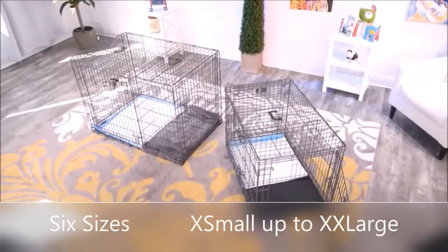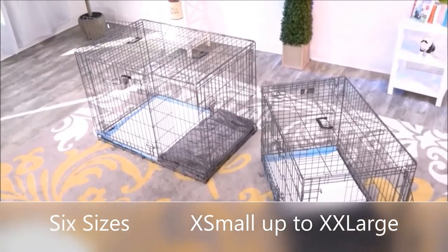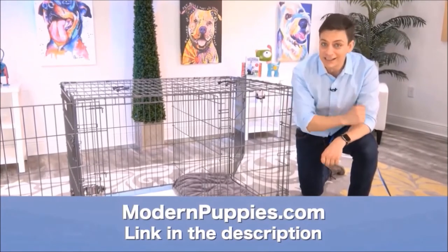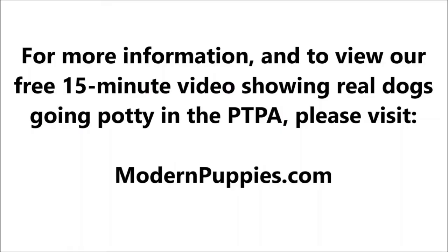The potty training puppy apartment comes in many sizes to fit all types of dogs. You can get the Potty Training Puppy Apartment at ModernPuppies.com. I'm going to have a link in the description, along with a coupon code that's going to give you a nice discount. Thank you.